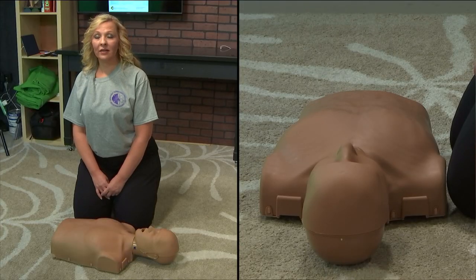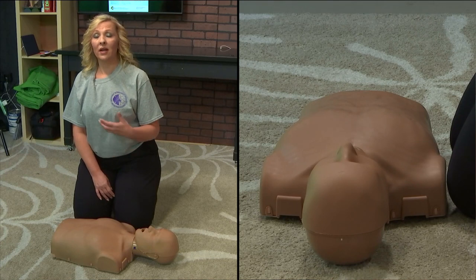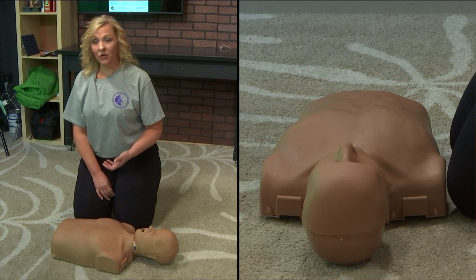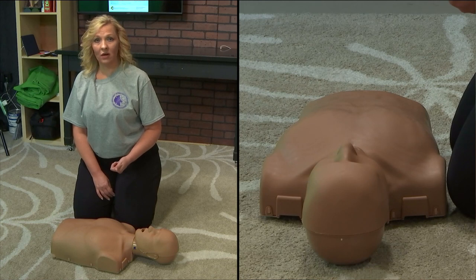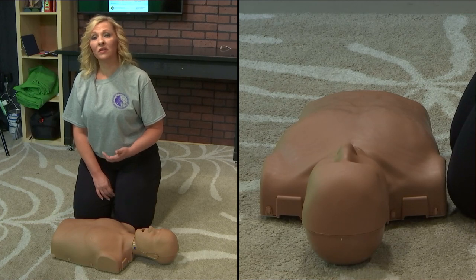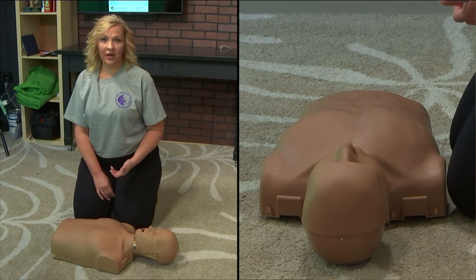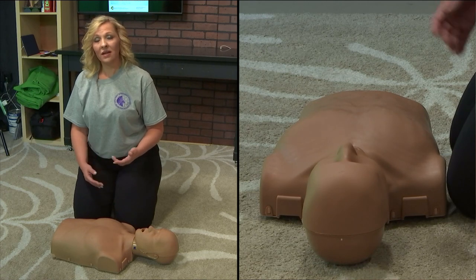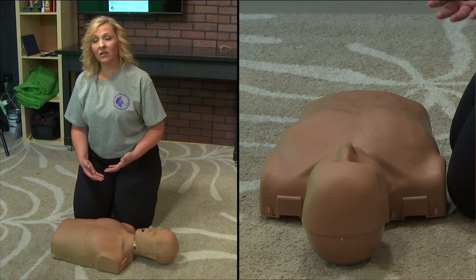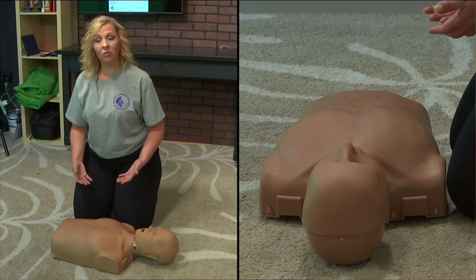Now that we've learned how to give Narcan, we also want to make sure that we're giving Narcan every one to three minutes until help arrives. It's important to note that if someone stops breathing and we're not able to resuscitate them, we need to know how to give CPR. CPR is super simple, anyone can do it, and doing something is better than nothing.